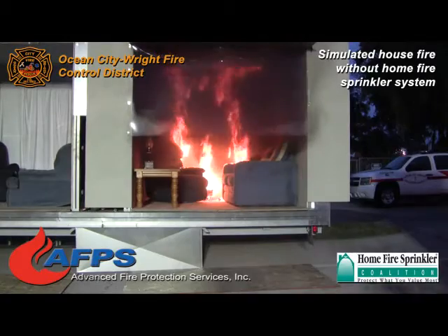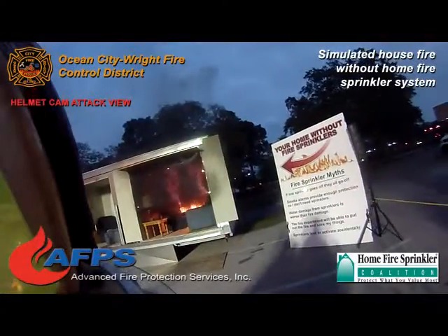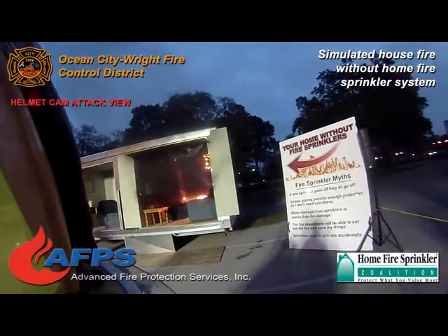Now at this point you're starting to see what we call a thermal layer building up. You're going to have a lot of heat up at the ceiling level. That heat is going to start to drop lower and lower, closer to the ground as it builds up.